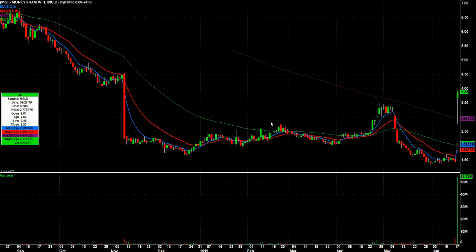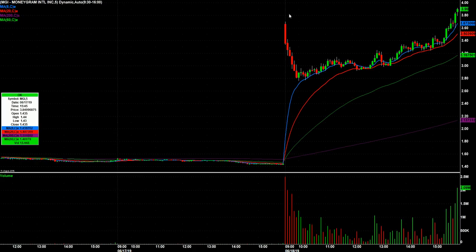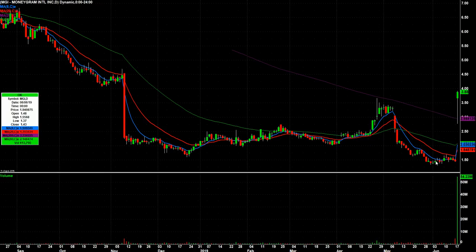MGI — this thing's crazy. Gapped up and sold off all morning, and then quietly crept up over the course of about five hours. As a trader, I never found a way into this thing, and then the last half hour it ripped through the high of day. So you end up with a daily chart with massive volume closing near its highs — it's gotta go on watch tomorrow.